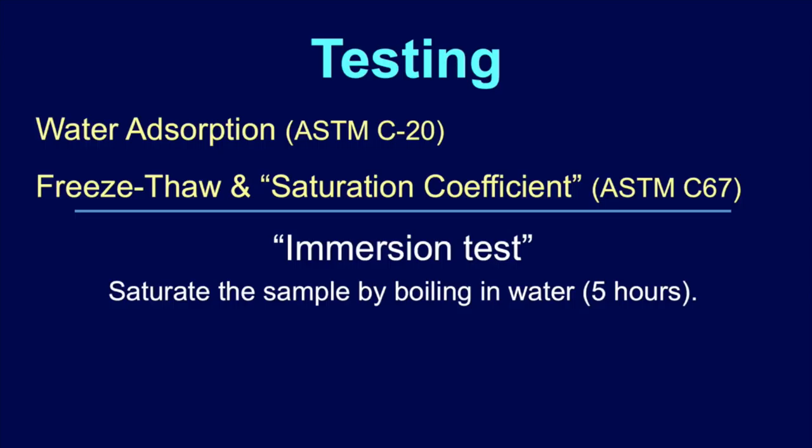For testing, there are two test standards available. The first is ASTM C20, which measures water absorption and density by immersion — some people incorrectly call it Archimedes density, but it's the same idea. You look at the amount of water that the piece picks up — that's a water absorption test. That one is very reliable. The second is ASTM C67, which is a brick standard, and it looks at freeze-thaw. It also does a saturation coefficient test.